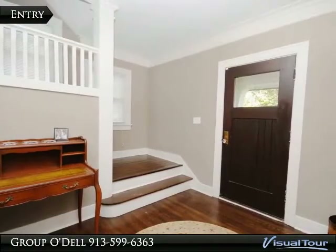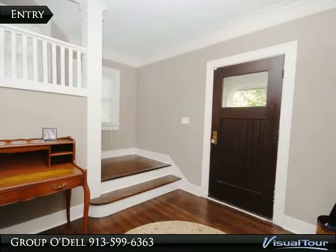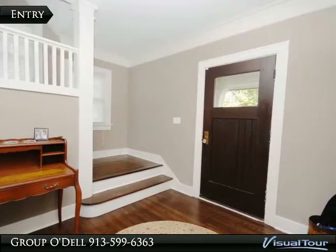As you enter, you will immediately notice the beautifully refinished hardwoods that run throughout the home. Also take note of the thick molding and other detailed millwork throughout.